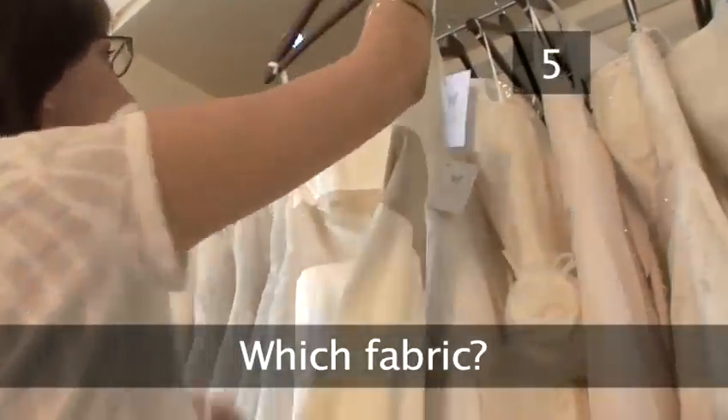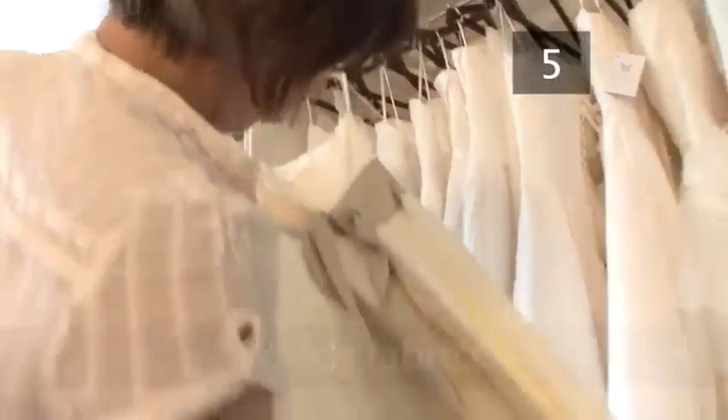Step 5: Which Fabric? When deciding on the fabric of your dress, think about when and where your wedding is taking place. If it's during the winter months, you could use heavy thick fabrics with fake fur and velvet incorporated. If you're getting married during the summer, you'll want lighter fabrics like chiffon, voile, cotton, lace or satin.